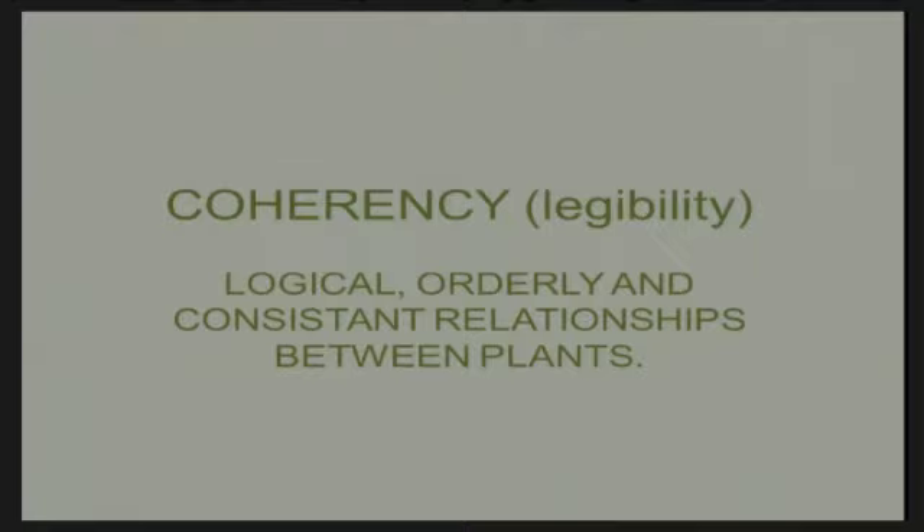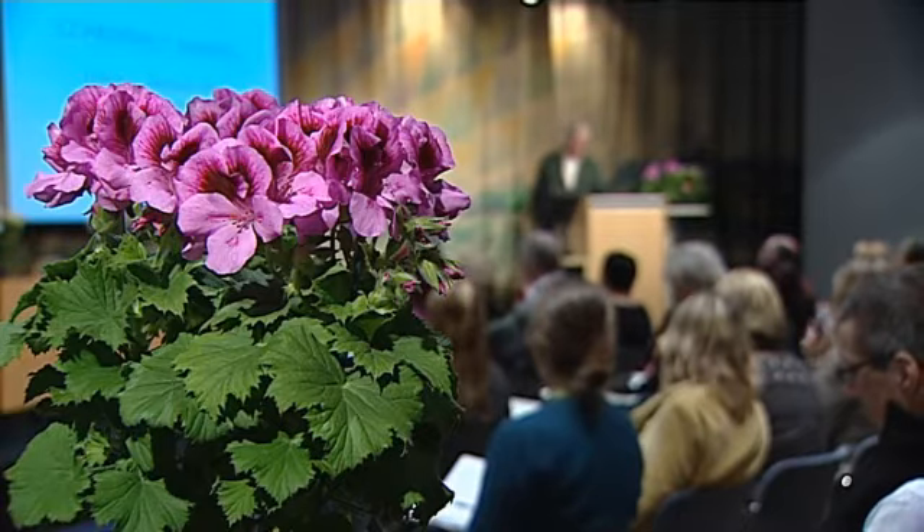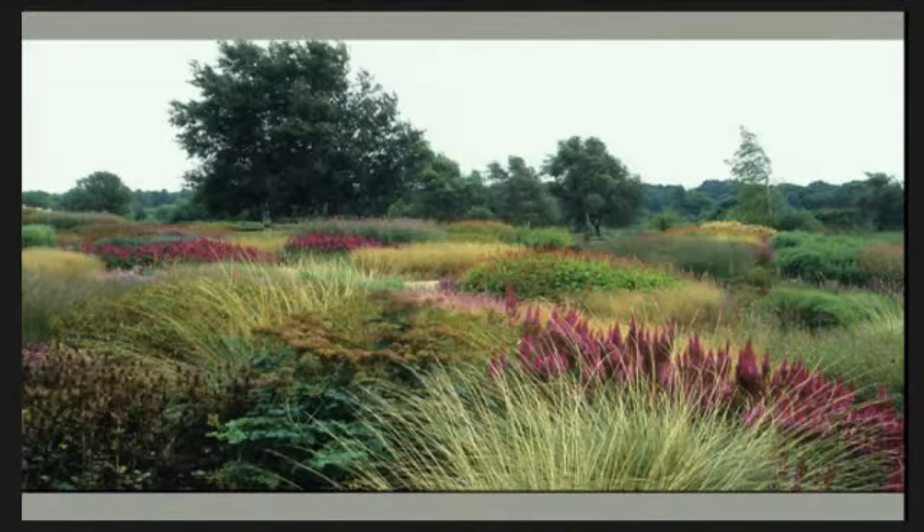Coherency — something that I think is one of the main things — is that it has an order, a logical order, and a relationship between the plants. Sometimes it's about rhythm, it's repetition, but that should feel logical.